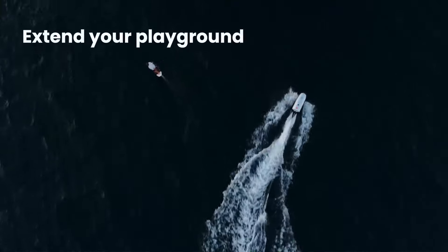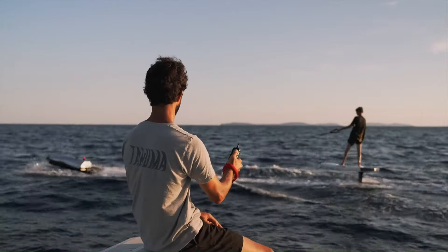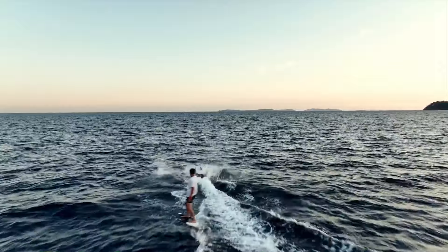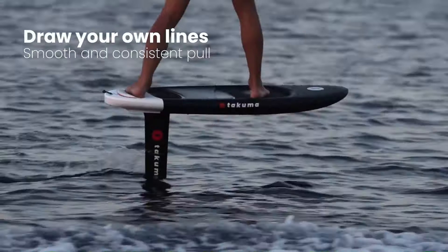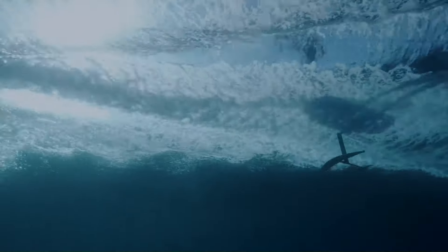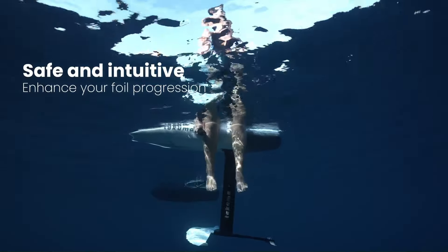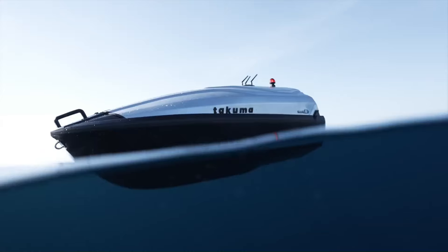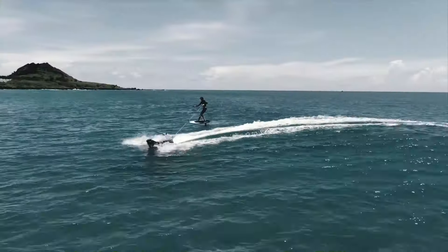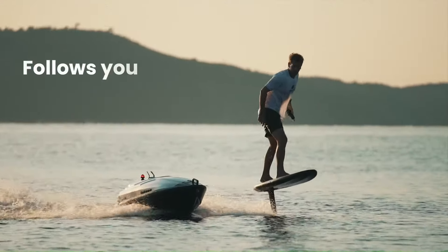The Takuma Ito has an autonomy of up to 85 minutes and is controlled by a rider remote control that can reach up to 600 meters. This means you can enjoy the freedom of exploring new waters without having to stay close to a tow boat. The Ito is designed to be safe and easy to use for riders of all skill levels, and starts at around $18,990.